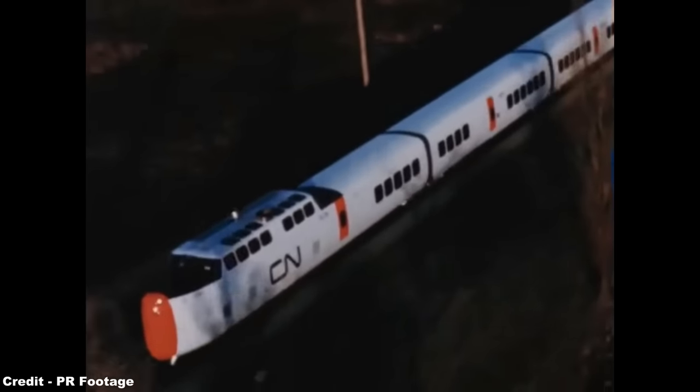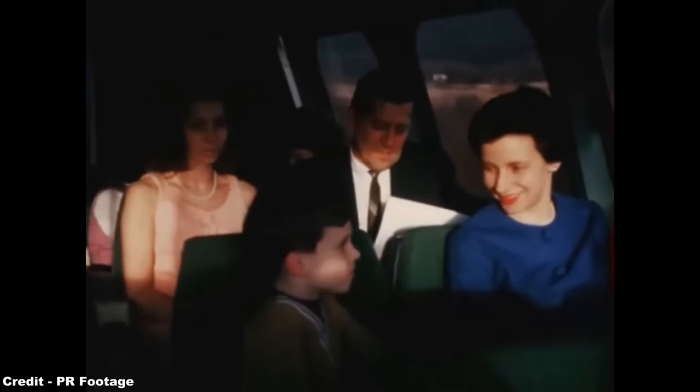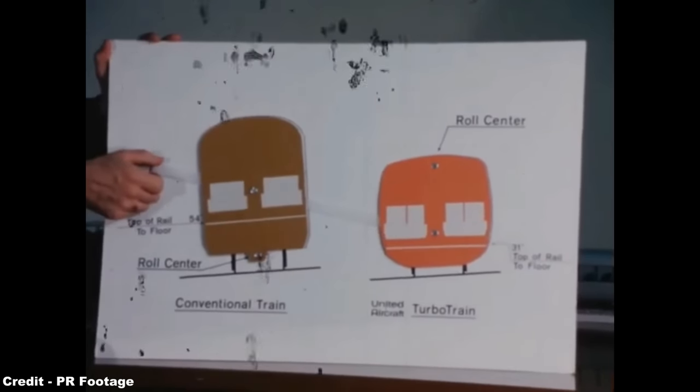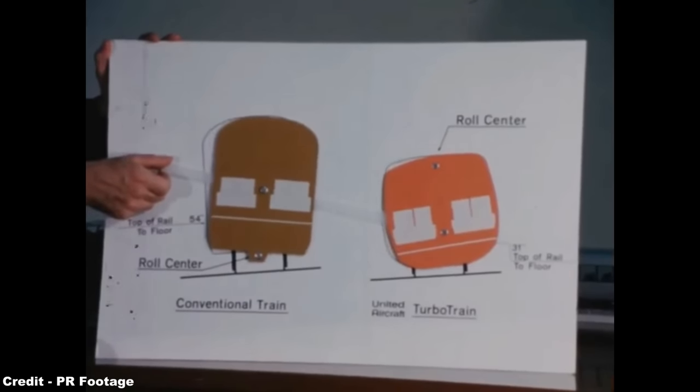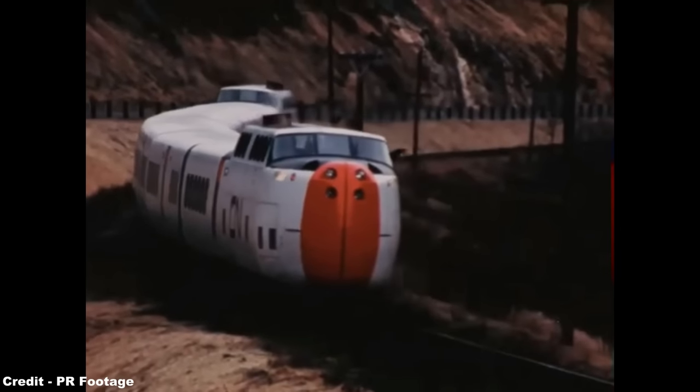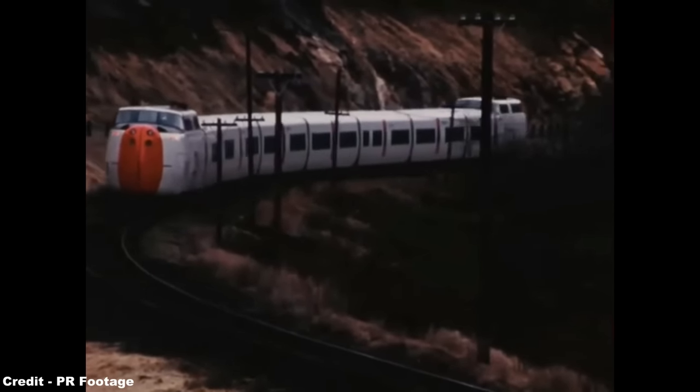Spain's Talgo and the UAC Turbo Train of Canada opted for a passive system that incorporated pendulums and dampers in order to tilt the carriages, but due to these being controlled solely by physics as the trains entered corners, could be easily knocked off balance at low speeds, and thus leave carriages in a tilted position while stationary.